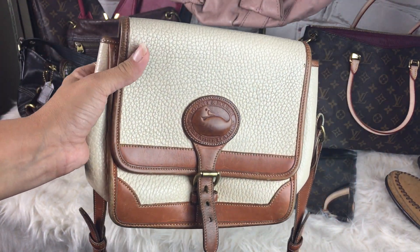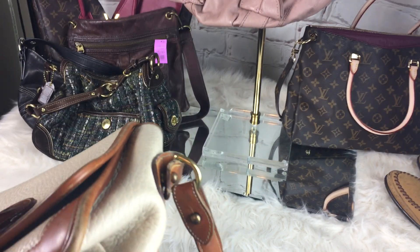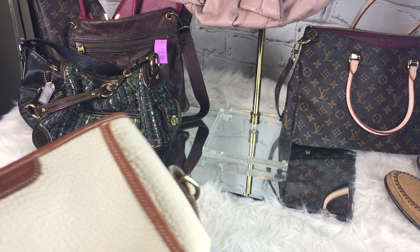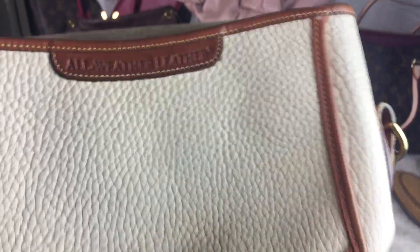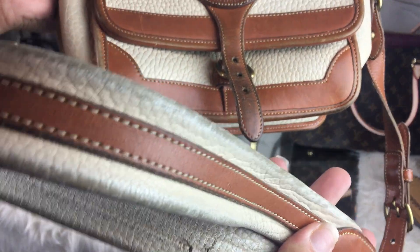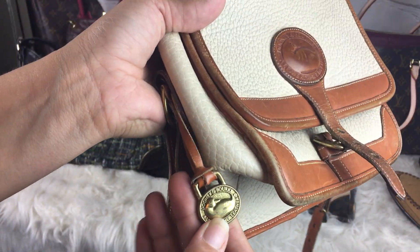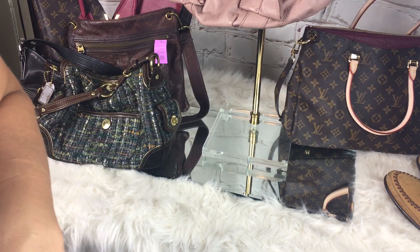Next was this Dooney & Burke bag. I love these bags but I have a neck issue and this bag is so heavy. It's in pretty good condition — it has wear, I mean it is a vintage bag — and it's got the crossbody strap. This was $3. It needs to be cleaned and I don't have the time or patience to do it.